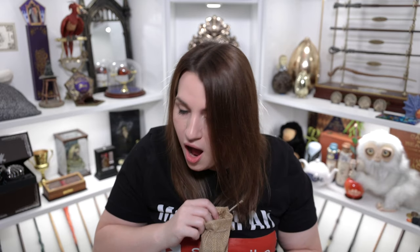Hey everyone, this is Allie and welcome to the common room. Today on my channel I have a brand new Wizarding Trunk box to open for you and I'm so excited to get into it, because this August box is themed all around potions class.